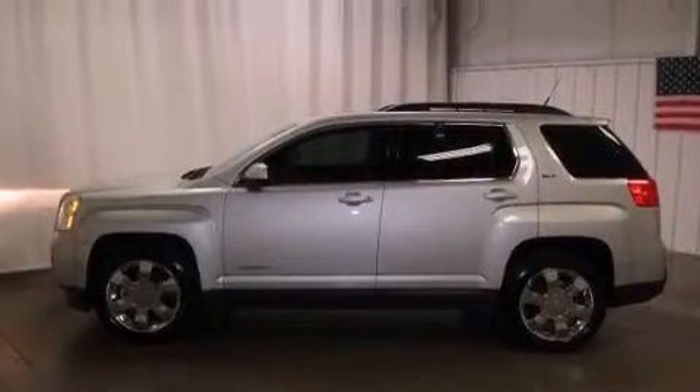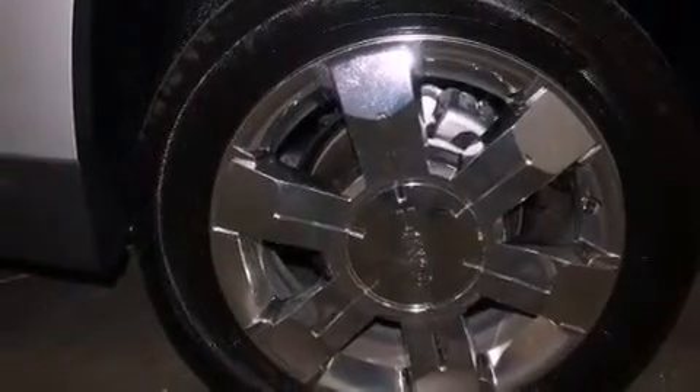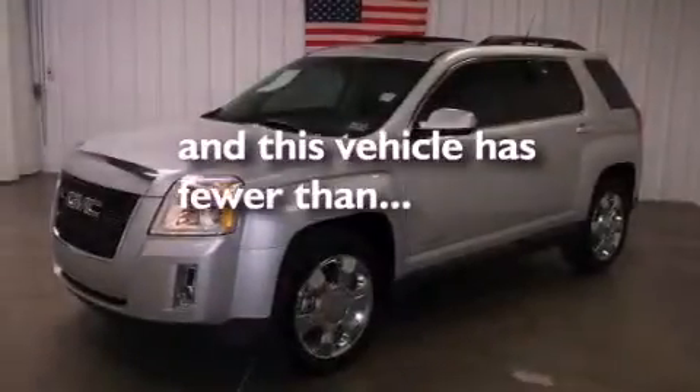Further features include leather seats, performance tires, an illuminated driver's side vanity mirror, an engine immobilizer theft deterrent system, OnStar, and heated side view mirrors. This vehicle has fewer than 18,000 miles on the odometer.